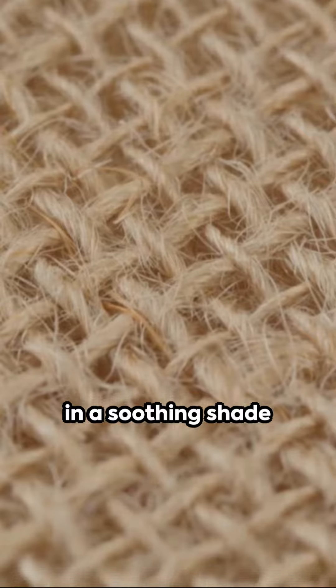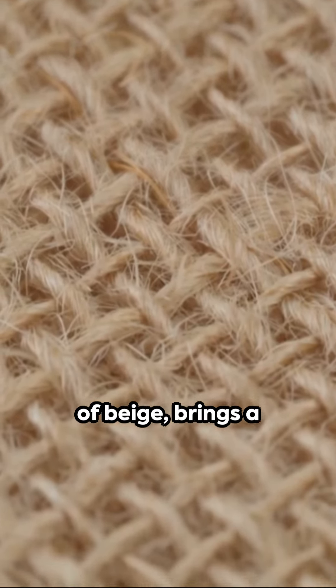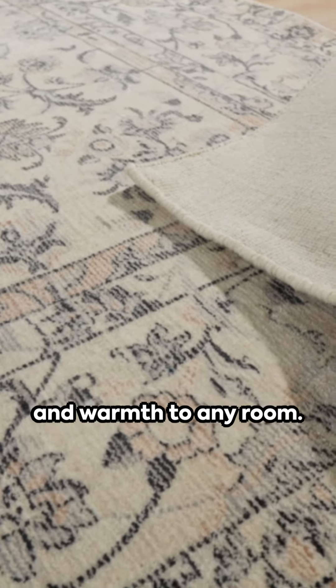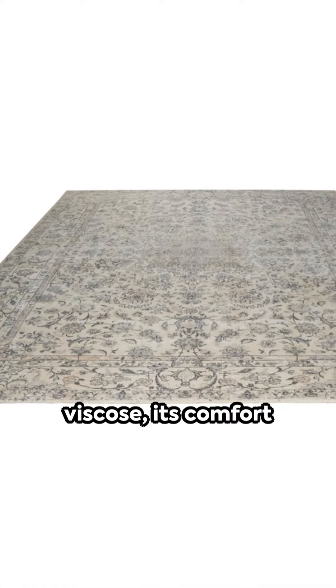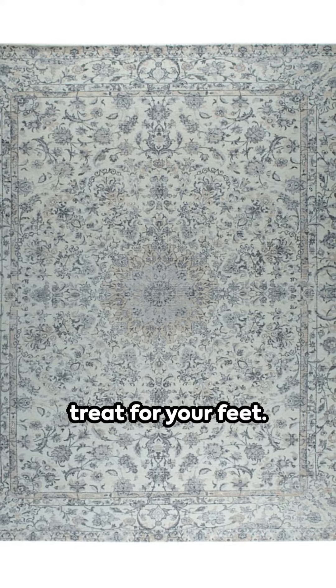This exquisite rug, in a soothing shade of beige, brings a touch of tranquility and warmth to any room. Crafted from the finest wool and viscose, its comfort is unparalleled — a treat for your feet.